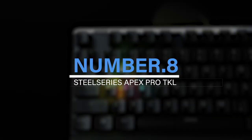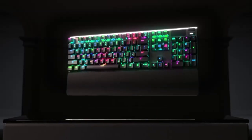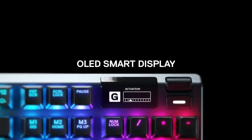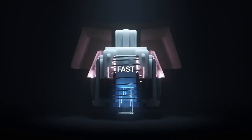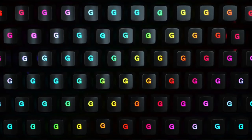Number 8: SteelSeries Apex Pro TKL. The SteelSeries Apex Pro TKL is the best gaming keyboard that anyone could have in 2023. It features an adjustable pre-travel distance that allows you to change the sensitivity of your key presses, assign two inputs, and customize each key independently to suit your needs.